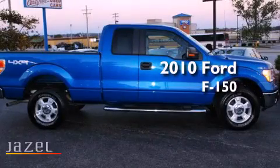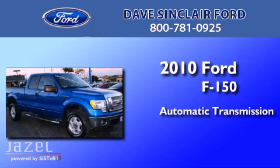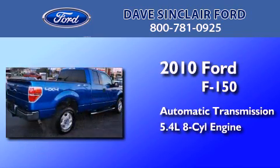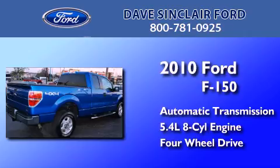This is a 2010 Ford F-150. This truck has an automatic transmission, a 5.4 liter V8, and the added capability of four-wheel drive.